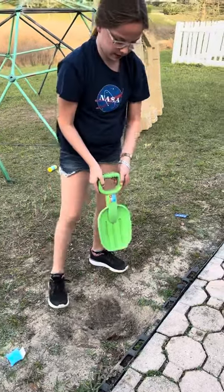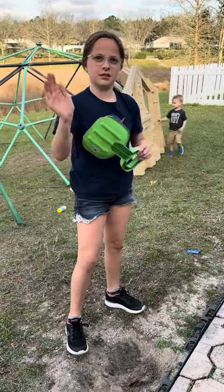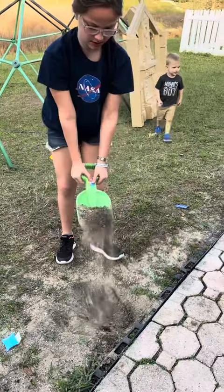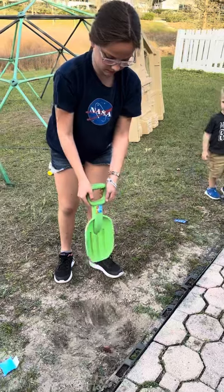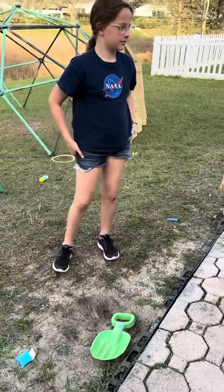It's actually doing better than I thought it would. That's surprising because when I felt it yesterday — yeah, it's doing better than I thought it would. I don't know how much it is, you can get it at Walmart, but it's shoveling pretty well.